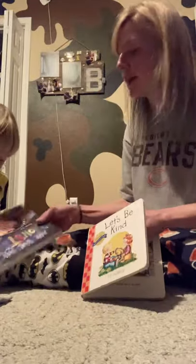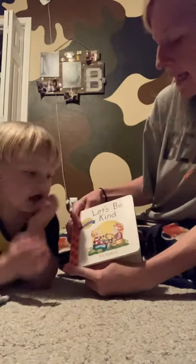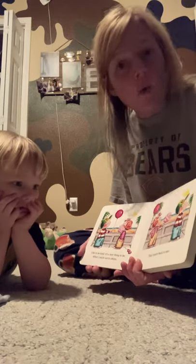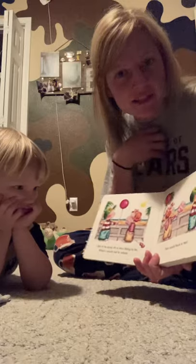This one is just the one that we're going to read for the other kids to read with us. So here we go. Let's Be Kind by P.K. Hallinan. I like to be kind. It's a nice thing to be. When I reach out to others, they reach back to me.